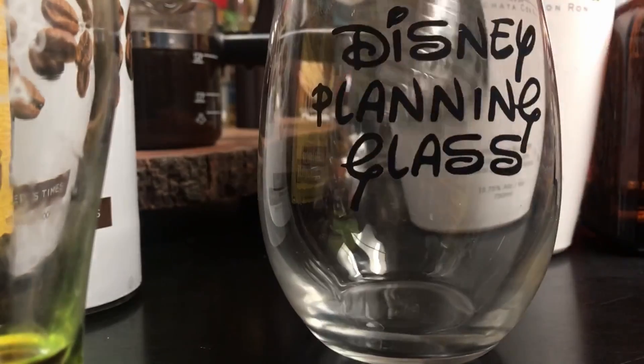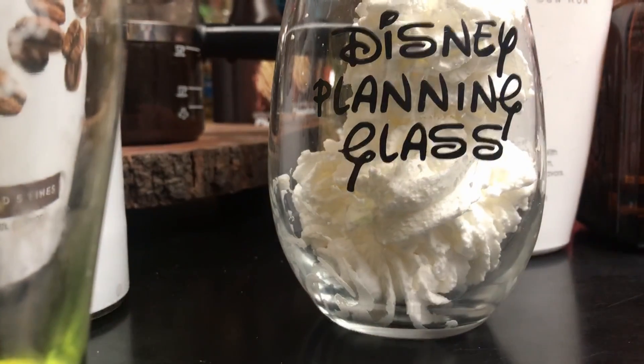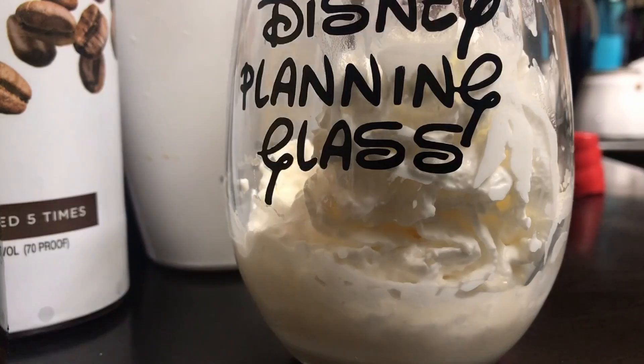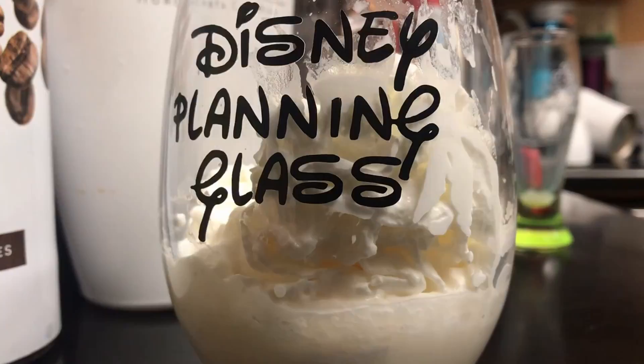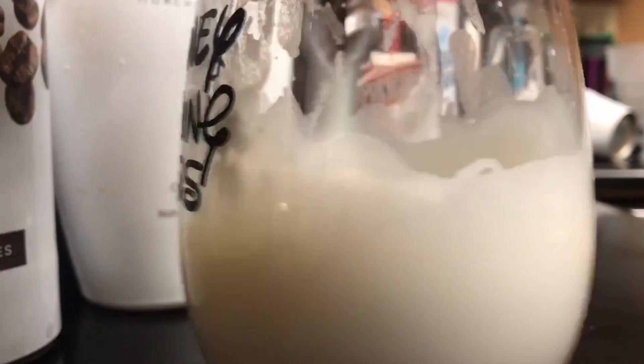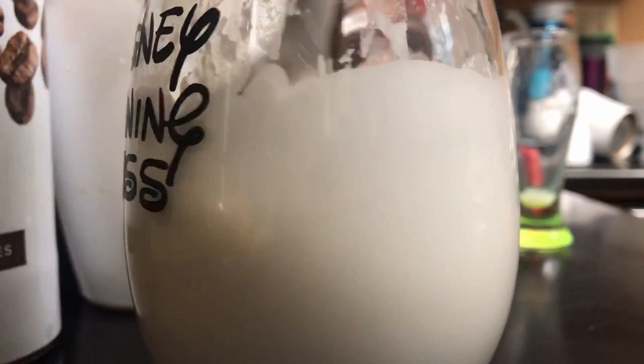Next, we want to make our boozy whipped cream. I used regular whipped cream, just as they did, then added a half ounce of RumChata and a half ounce of Grand Marnier — we had Cointreau, so that's what I used. He mixed that up really well, probably for about a minute. He mixed it in at first, then added a little bit more whipped cream and mixed it again. The goal is to get it all mixed in so you can pour it on top of your drink.